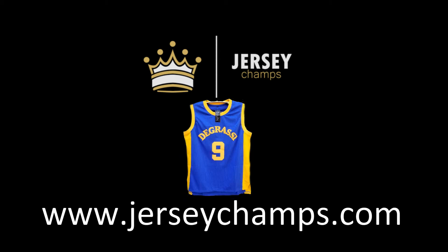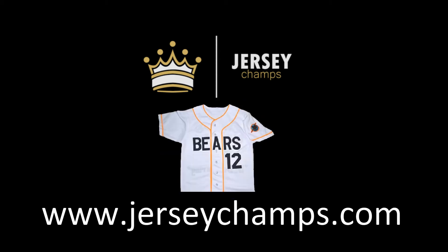This video is brought to you by JerseyChamps.com. Use discount code AWESOME to get 15% off your order.